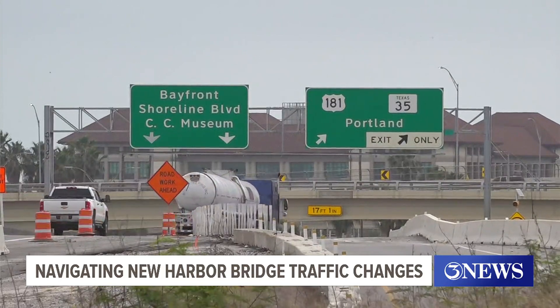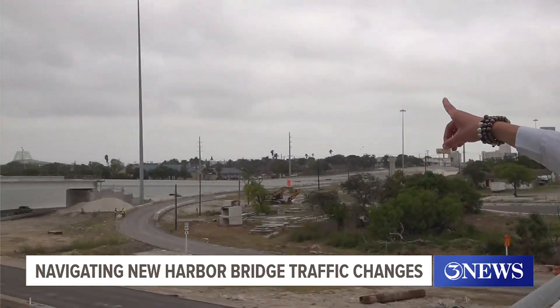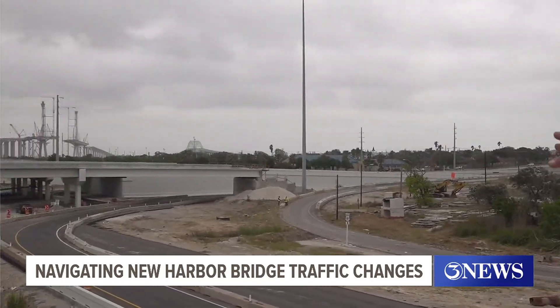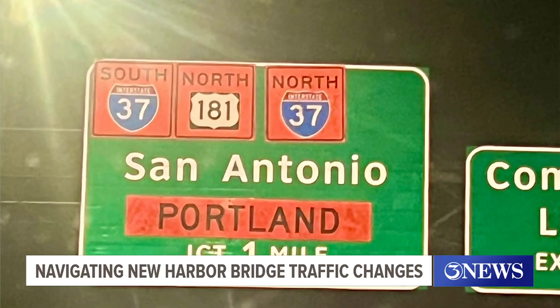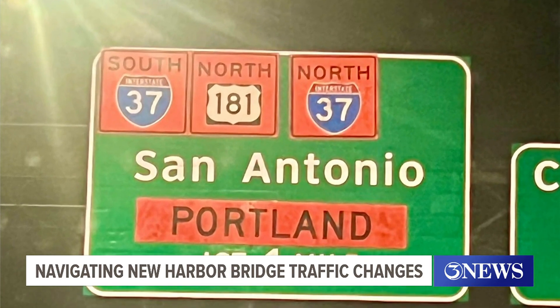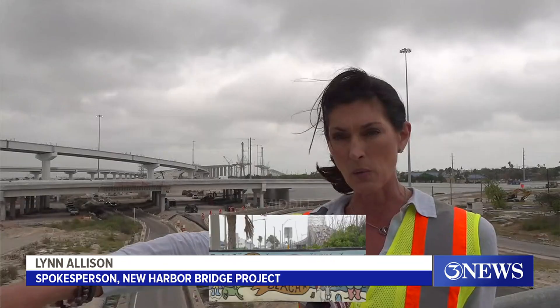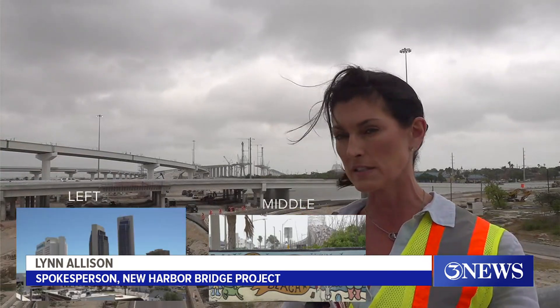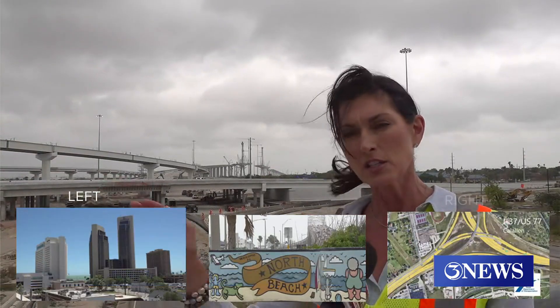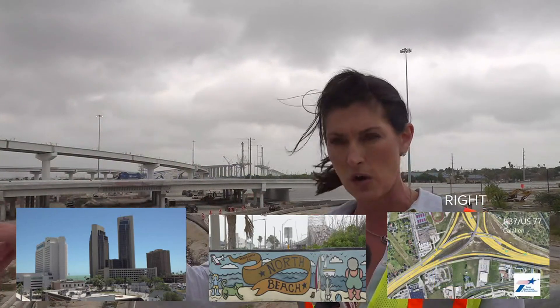Lynn Allison, spokesperson for the new Harbor Bridge project, tells 3 News that the best way to simplify things is by following the posted signs. It explains the lanes you need to be looking for so you can safely be in them when you need to be. You stay in the middle to go to U.S. 181 towards North Beach. You stay on the left to go to I-37 towards downtown. And you stay on the right to go to I-37 towards Cal Allen, I-37 North.